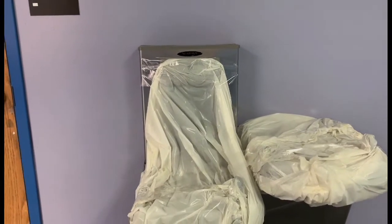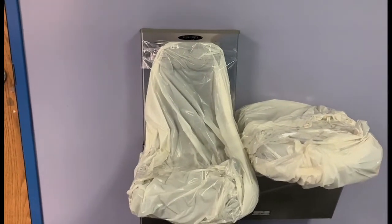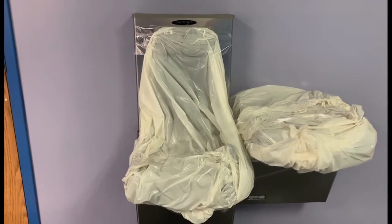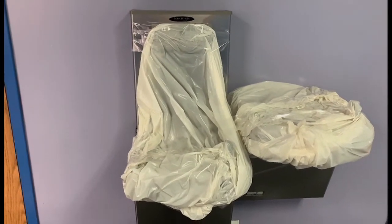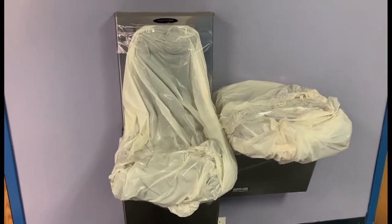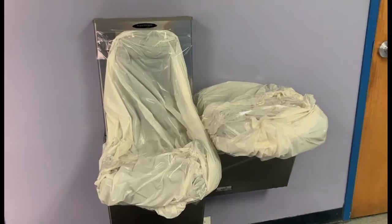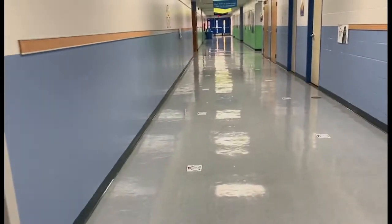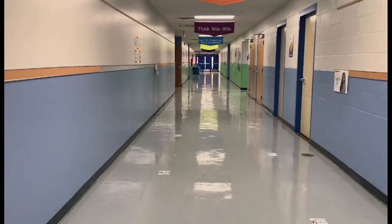On the water fountains here, you'll notice we've got them covered. This year, just for utmost safety, we're going to be doing our water breaks inside the classroom. We've got insulated igloo containers we'll be filling with ice and water daily, and we'll have disposable cups, so we don't have to worry about cleanliness of water bottles and how students use the water fountains here in the halls.